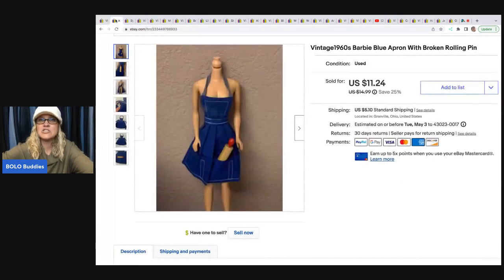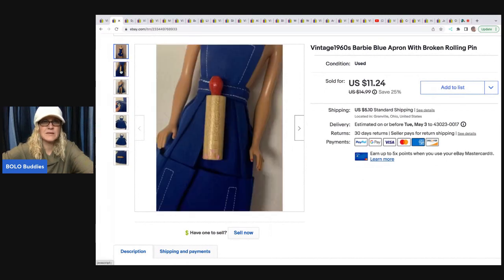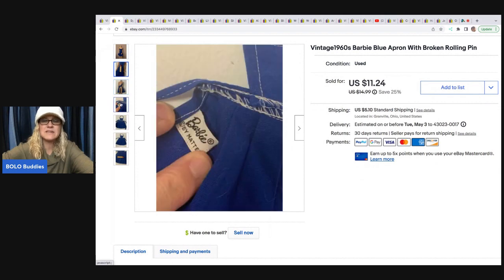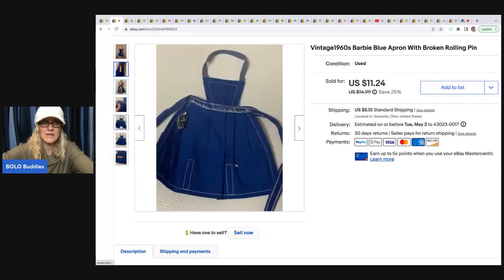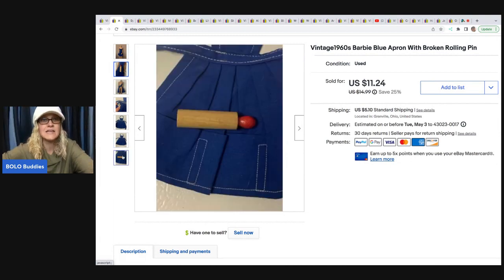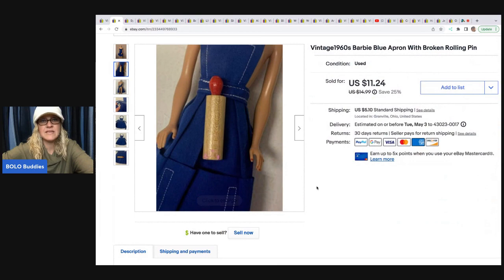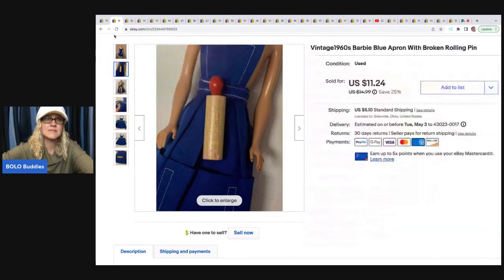This is a vintage Barbie apron, and the rolling pin is broken. I sell broken items often — quite often, actually. Just because it's broken doesn't mean somebody doesn't want it. You would be surprised at the things I sell that are damaged, so don't rule them out. Definitely check the market, especially if it's a harder-to-find vintage item. People will still buy it. This sold for $11.24 plus shipping.